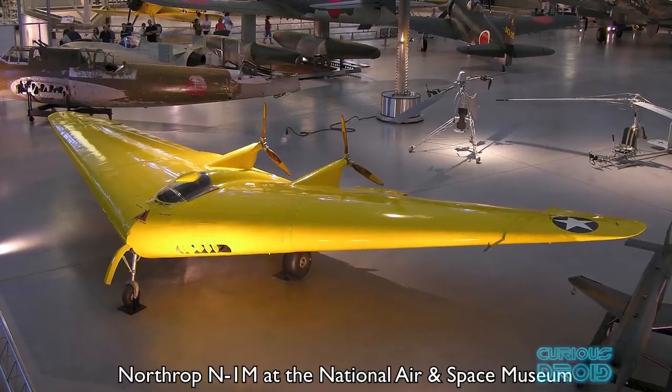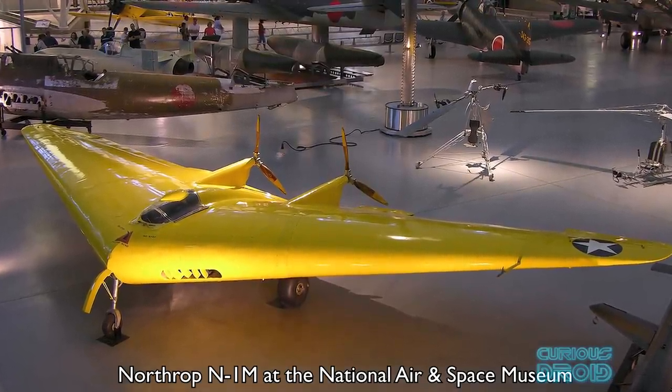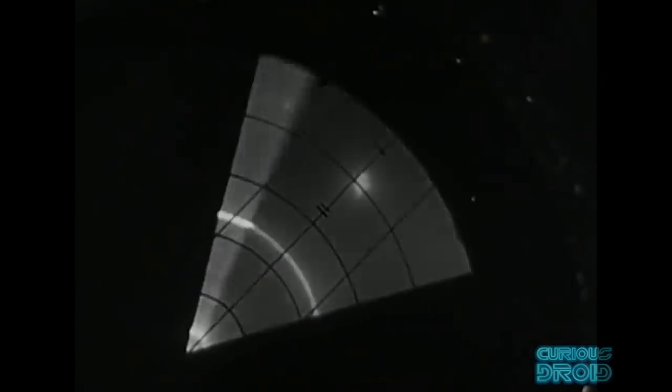For years afterwards the flying wing concept was thought to be a dead end in aviation history, until the 1970s when interest in stealth technology to combat radar detection turned to the flying wing. It had been noted since the 1940s that the flying wing had a much lower radar signature compared to conventional aircraft, especially from the side aspect, due to the lack of a vertical stabilizer.